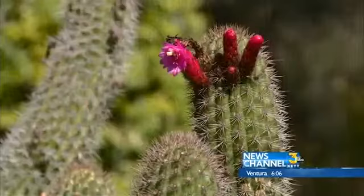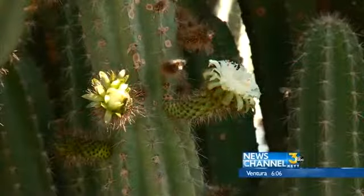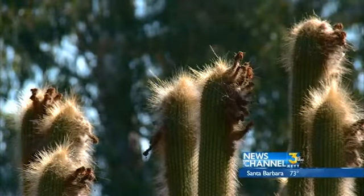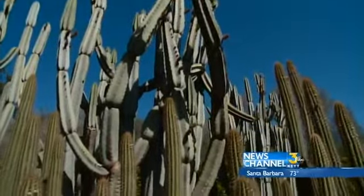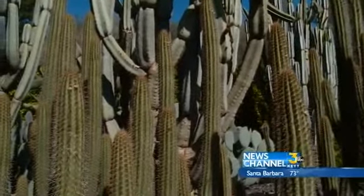Many of the plants here at Lotus Land don't need much water at all, including here in the cactus garden with varieties from Argentina to Brazil. They're much more than just prickly — they have beautiful and bright flowers that attract pollinators and birds. The plant is adapted to collect every amount of moisture that it can out of the air, so we're not watering these. We're letting nature do what it does on these plants.